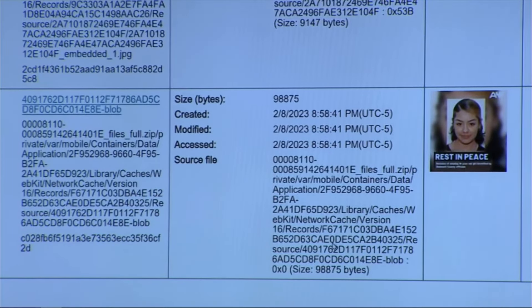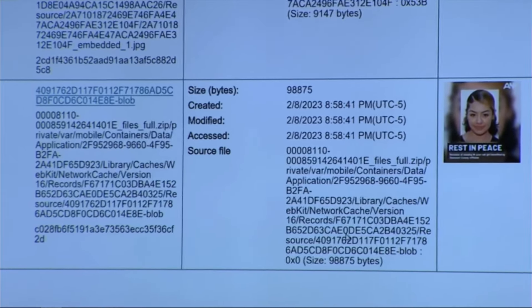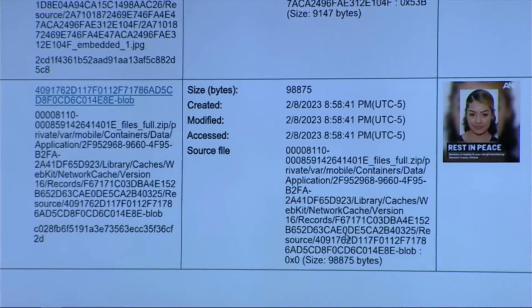On February 6th her remains were located. When did the Gwinnett County Police Department make any public statement or reveal to the public that Susanna had been found? Dr. Terry confirmed that it was her on the 7th, I believe, but I don't recall the exact date it was released to the media. Do you know if it was by February 8, 2023? I believe it would have been, yes.